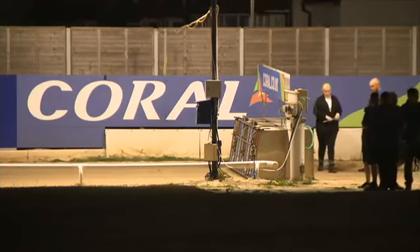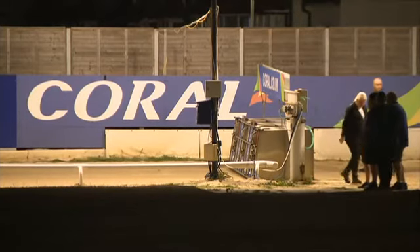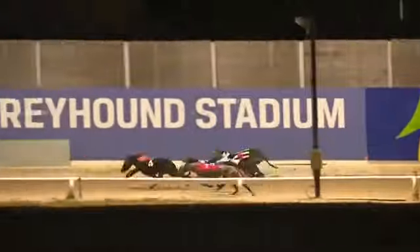And the hare's running in Romford, 9.42. Off and racing.